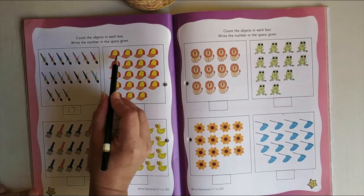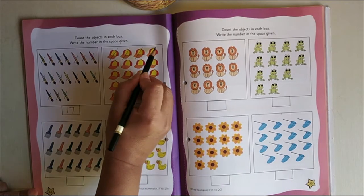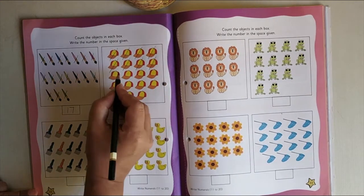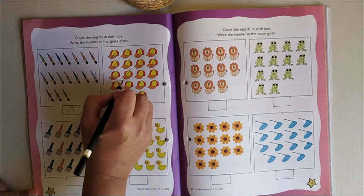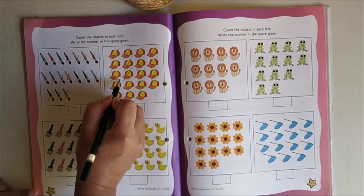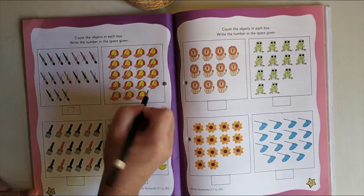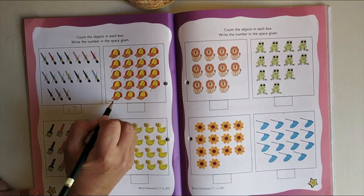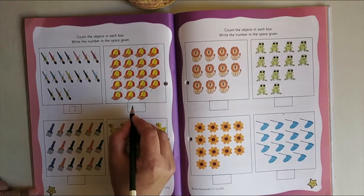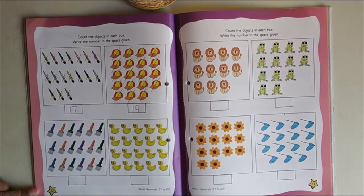Now we will count caps. Children, count along with me: 1, 2, 3, 4, 5, 6, 7, 8, 9, 10, 11, 12, 13, 14, 15, 16, 17, 18, 19. So there are 19 caps. We will write 1, 9 — 19.